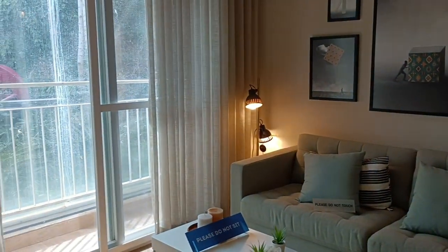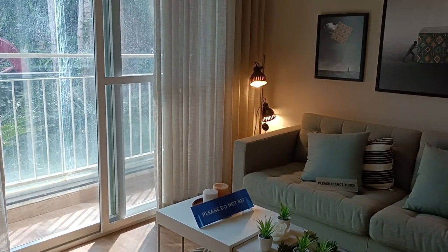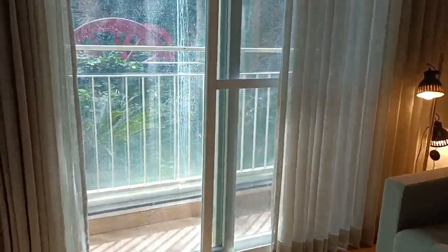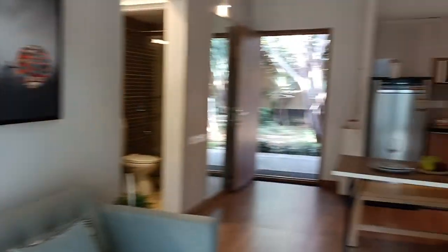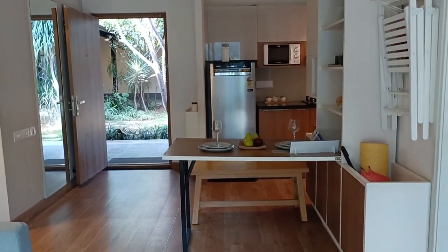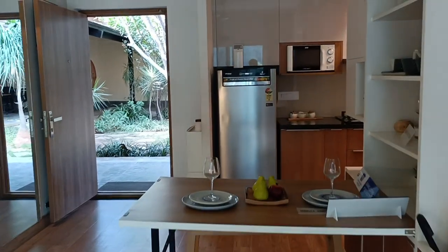Before the launch of the new tower, finalize in the current tower because prices are going up for sure. Neighbors to this project include Godrej, and they have already increased their prices. The area market is going high and developments are ongoing, so prices will keep rising.